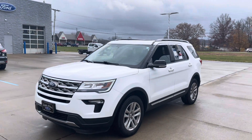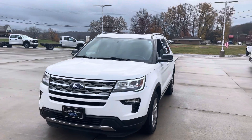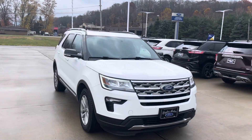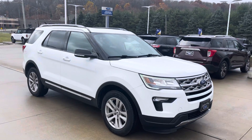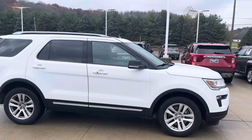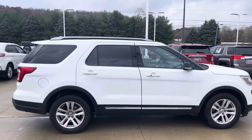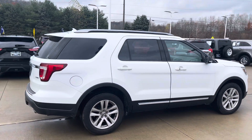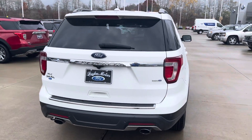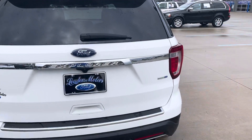Hello, this is Tim at Laudmotors Ford with my 2018 Ford Explorer XLT. 52,000 miles. Runs and drives excellent. Tires and brakes are in great shape. It's got the 2.3 EcoBoost 4-cylinder.